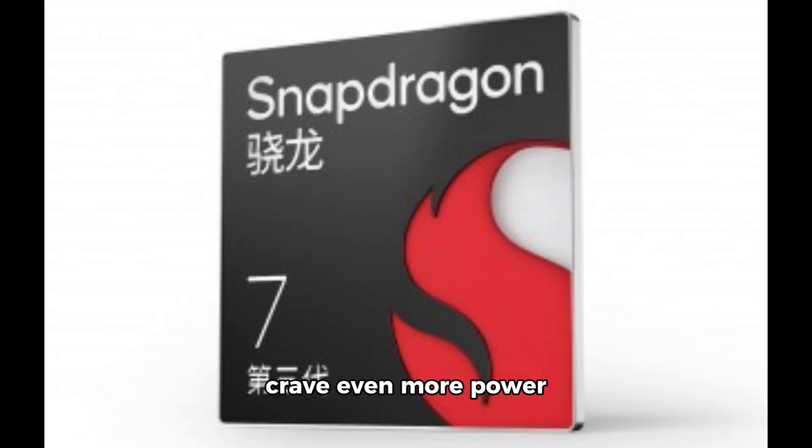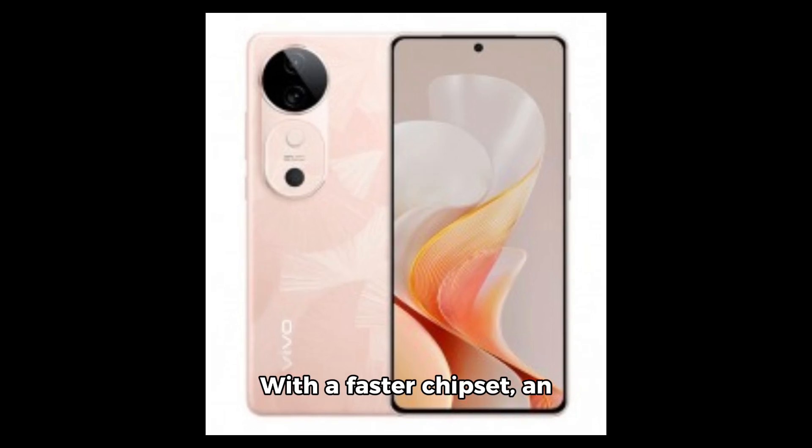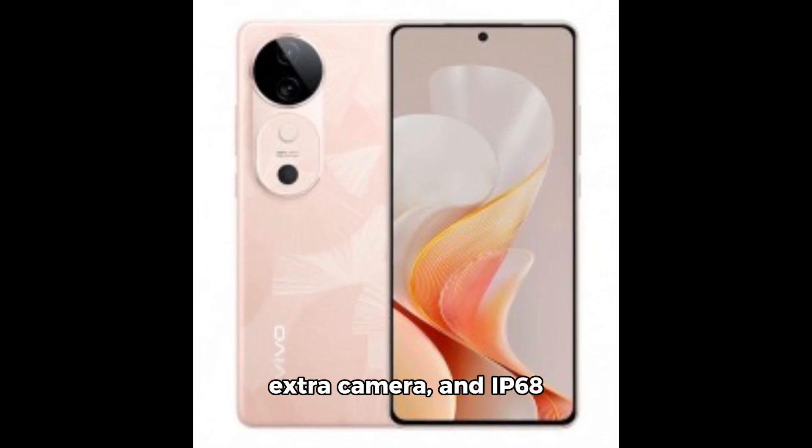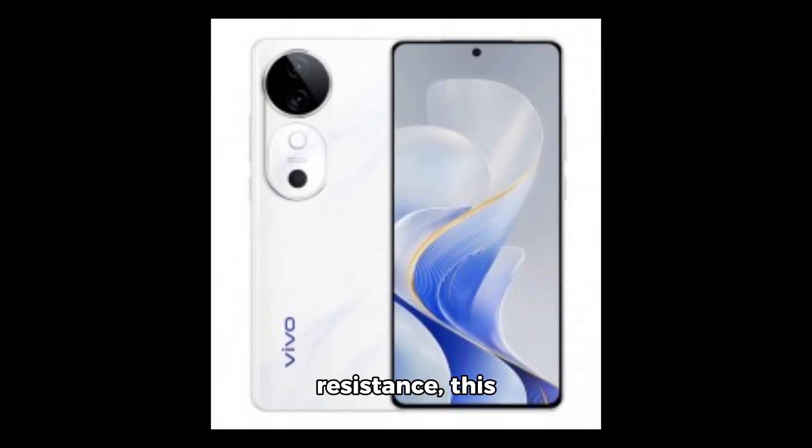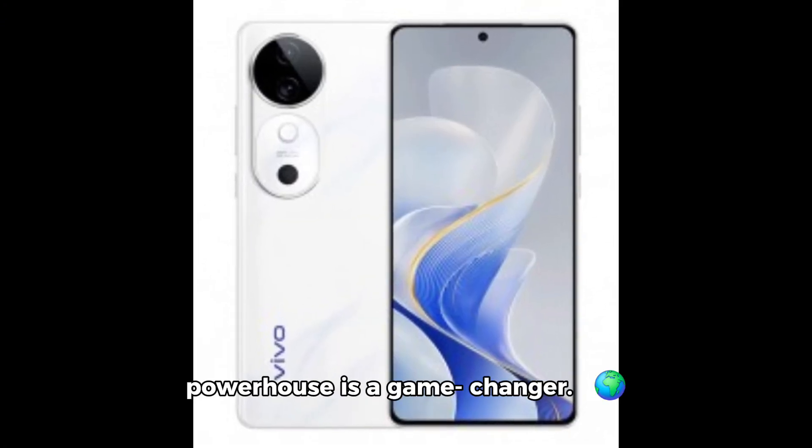And for those who crave even more power and features, enter the Vivo S19 Pro. With a faster chipset, an extra camera, and IP68 and IP69 ratings for water and dust resistance, this powerhouse is a game-changer.